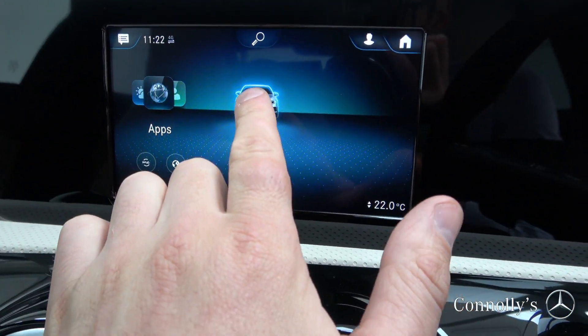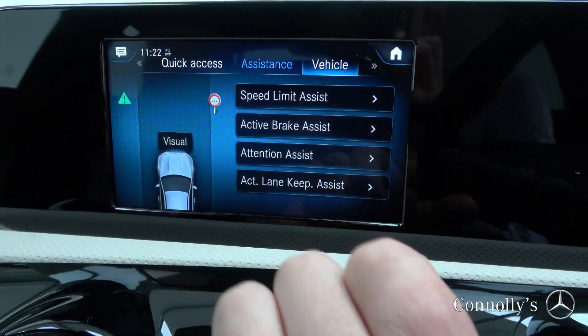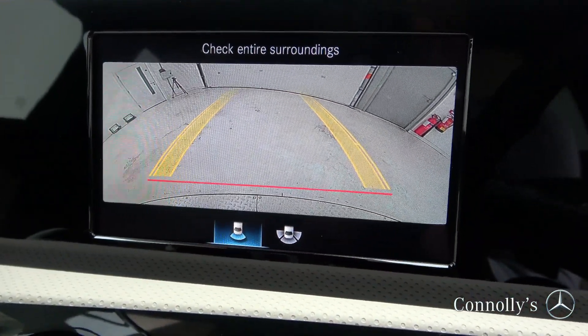Further features include dynamic drive select, active brake assist, active lane keep assist, and a reversing camera.